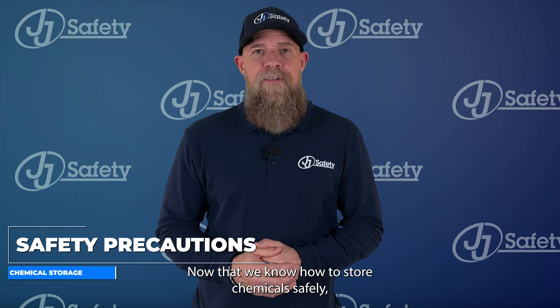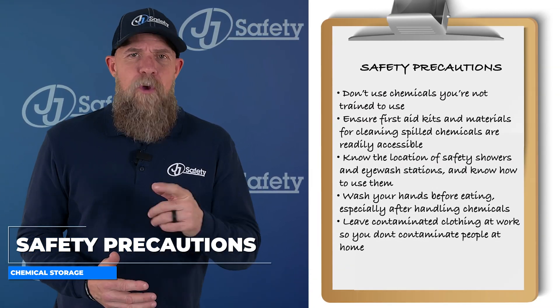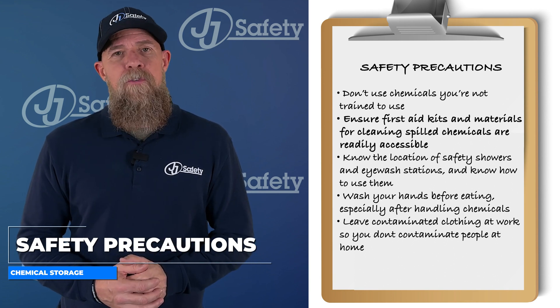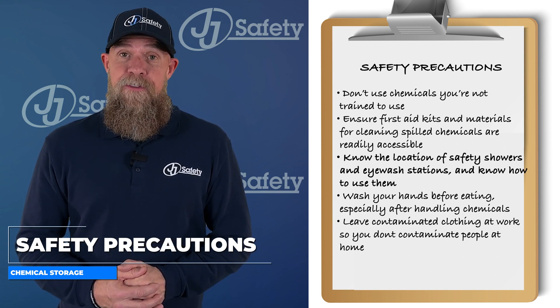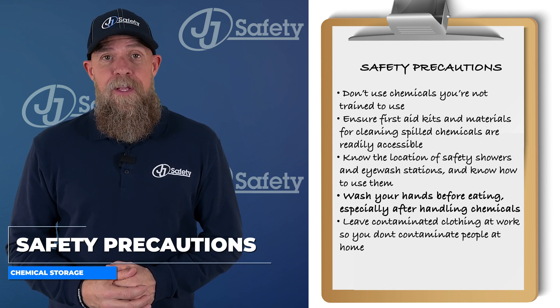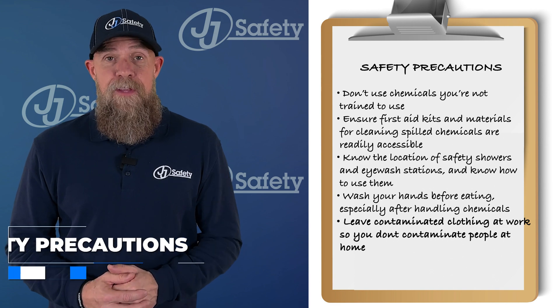Now that we know how to store chemicals safely, here are some additional safety precautions you should take to avoid injuries. Don't use chemicals you're not trained to use. Ensure first aid kits and materials for cleaning spilled chemicals are readily accessible. Know the location of safety showers and eyewash stations and know how to use them. Wash your hands before eating, especially after handling chemicals, and leave contaminated clothing at work so you don't contaminate the people at home.